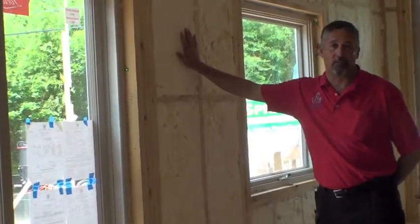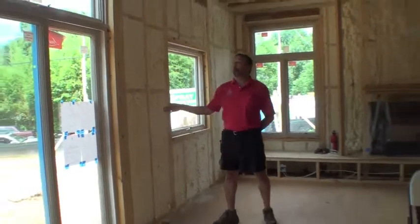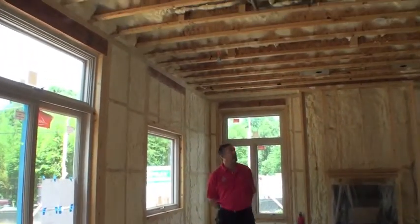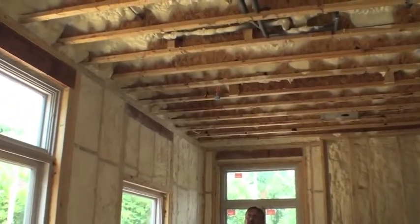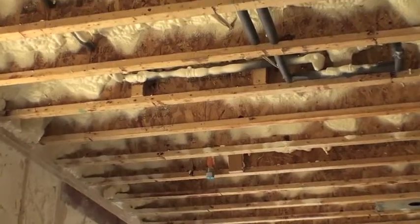One of the great things with open-cell foam is it sucks up sound. So not only did we do the walls — you can pan up and see that we also did between the floors to help with sound deadening. It's underneath the floor that I'm standing on now.